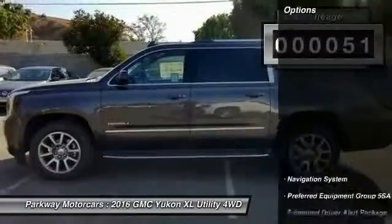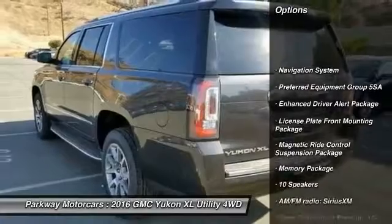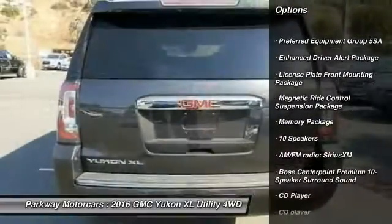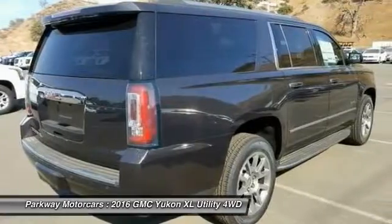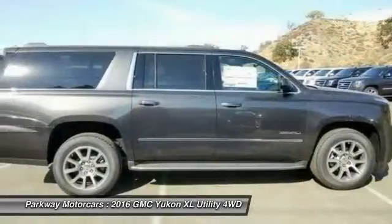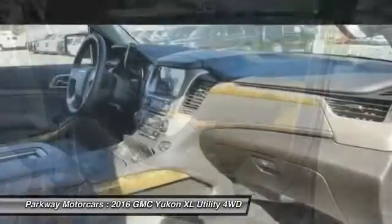Here are some of this vehicle's great options: traction control, power passenger seat, navigation system, air conditioning, dual airbags, power steering, heated rear seats, four-wheel disc brakes, auto-dimming rear view mirror, PPO, and heated and cooled front seats.